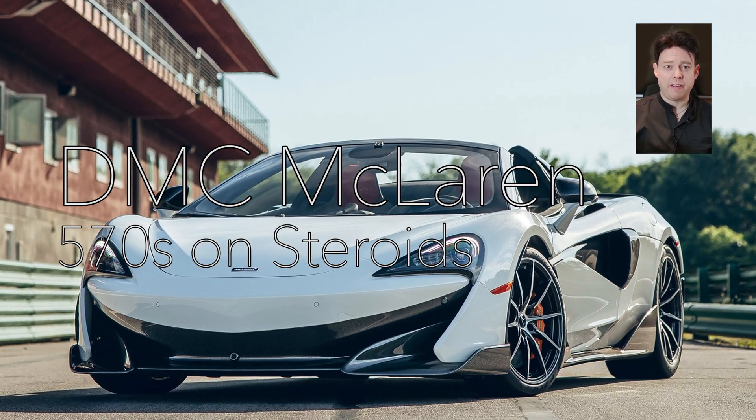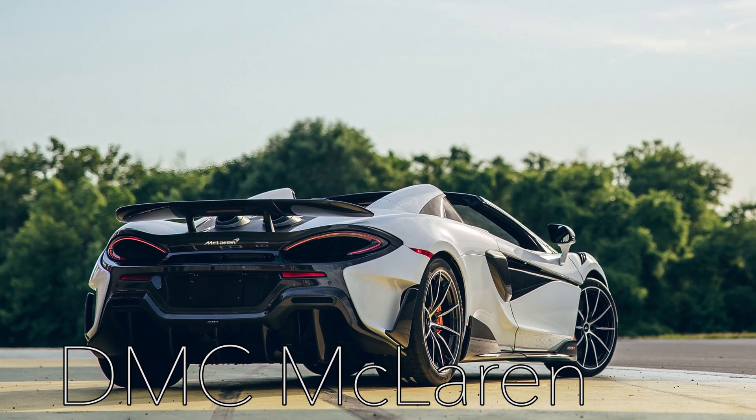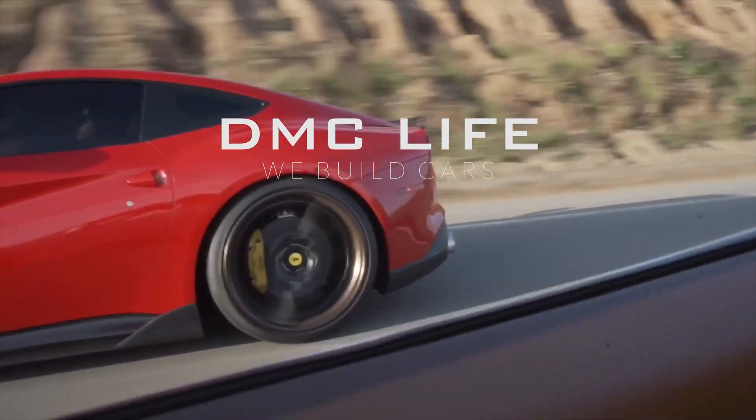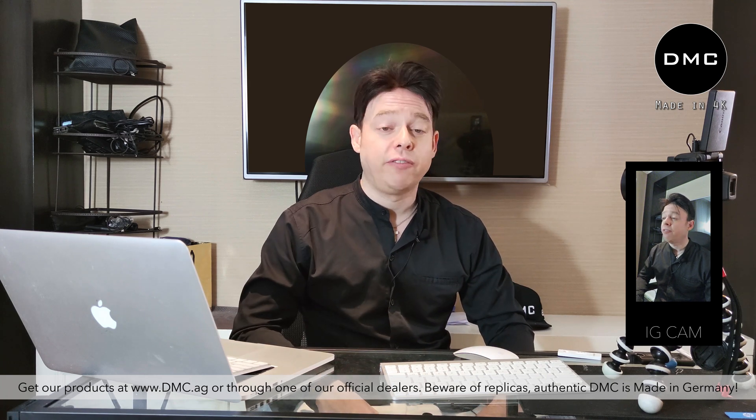DMC is doing a full carbon fiber 570S McLaren. Hi guys, thanks for tuning in again — it's really awesome to see you guys coming here every week. If you are here for the first time, welcome! Also hello to our crowd on Instagram — if you are not following us yet, please do so at DMC Luxury.